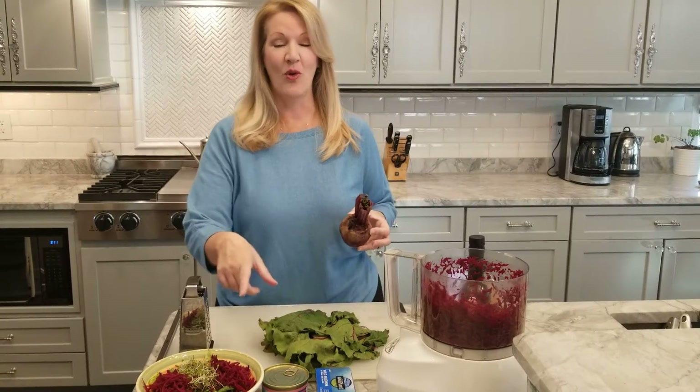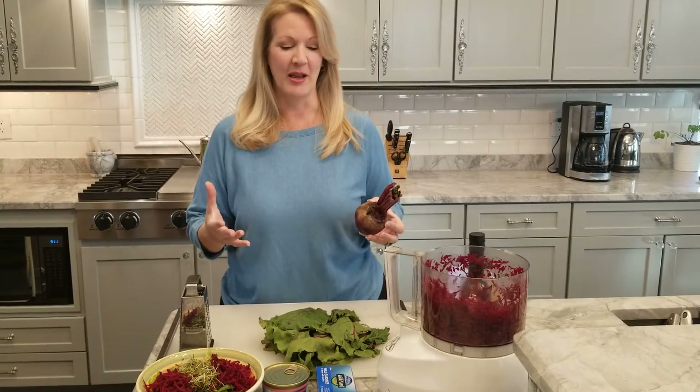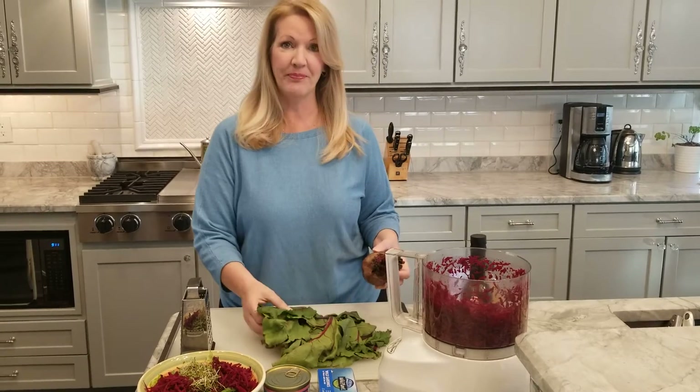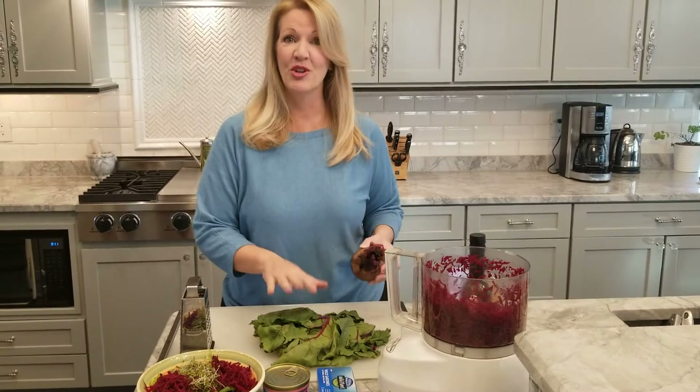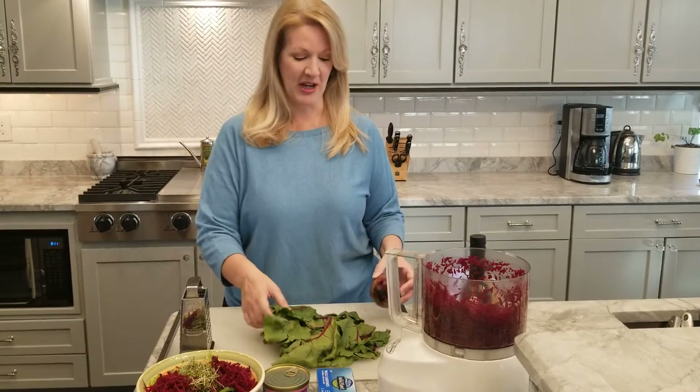When eaten raw, as I'm going to show you today, they're full of those live enzymes. I also like to eat the greens — the beet greens that come on the top of the beets. So don't throw those away either; you can sauté those and eat them as a green.